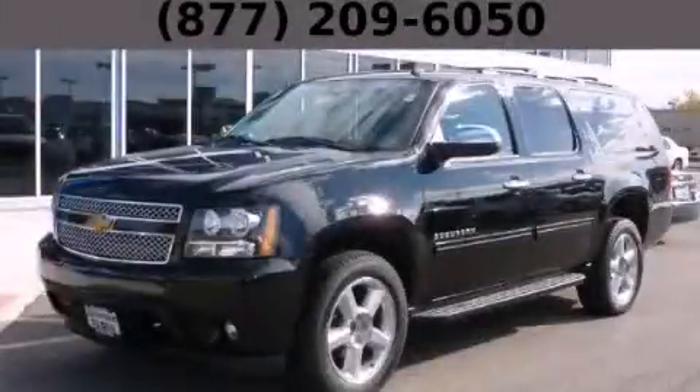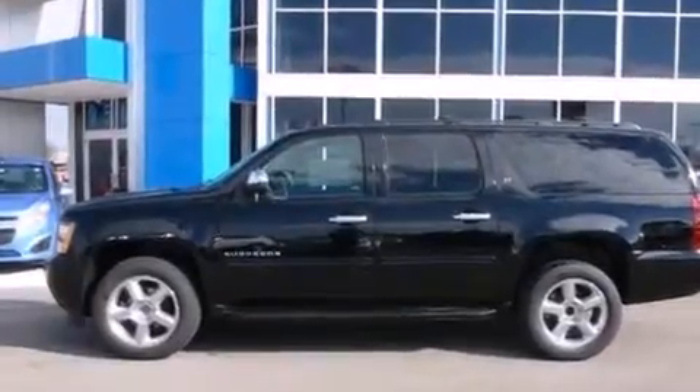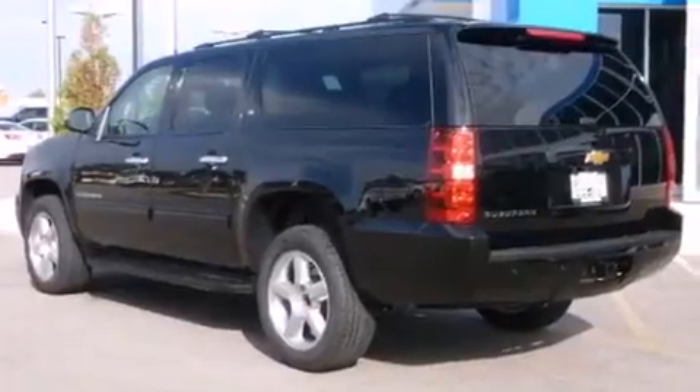This is a brand new 2014 Chevrolet Suburban — a big SUV for big fun. It features a 5.3-liter eight-cylinder engine, an automatic transmission, and the added safety and control of four-wheel drive.